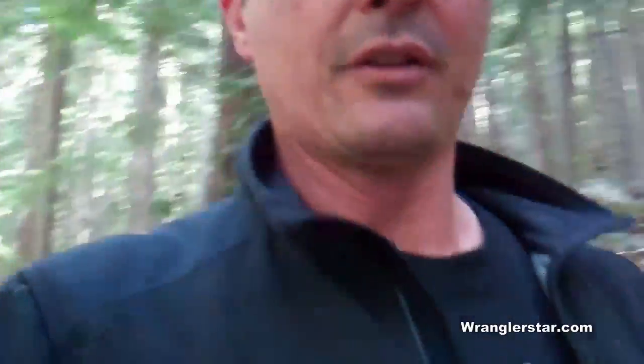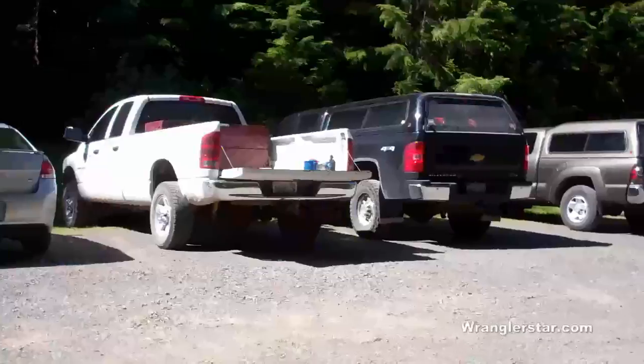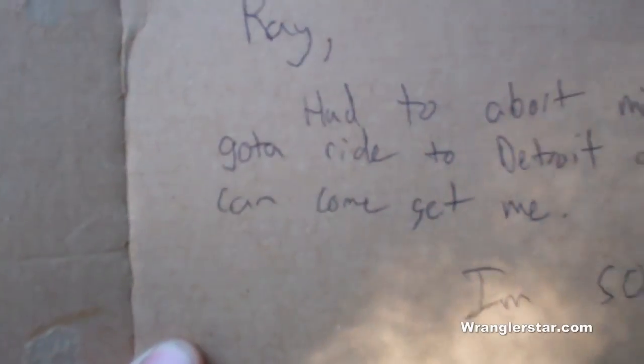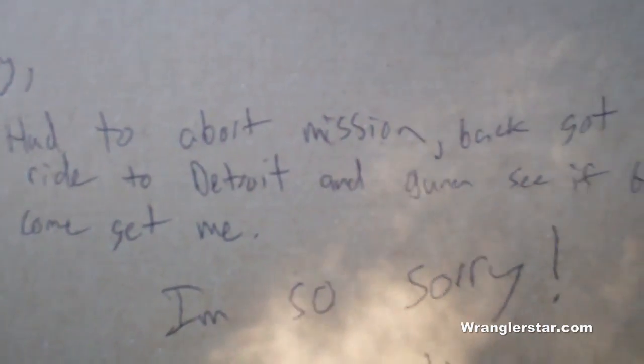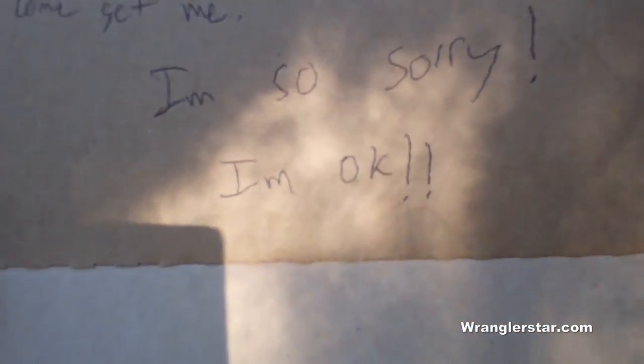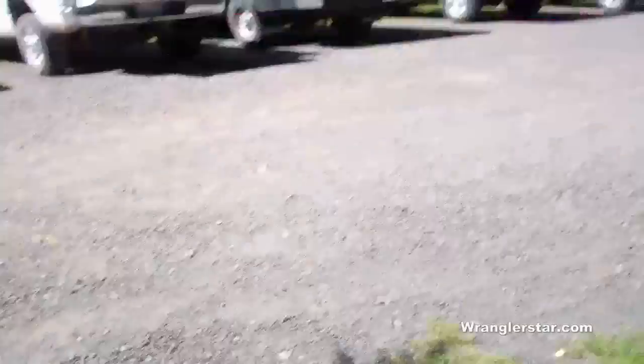One of our party was lagging behind a little bit, didn't make it into camp last night. So I'm heading back down to the trailhead to see if I can see what happened and get him back up here. I got back to the truck and on the windshield I got a message: Ray had to abort mission. My back got smoked, got to ride to Detroit. He's okay, on his way home. So I got a good workout today — back up to the lake.